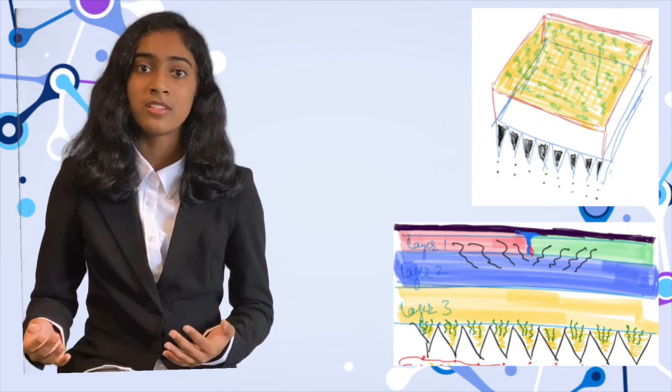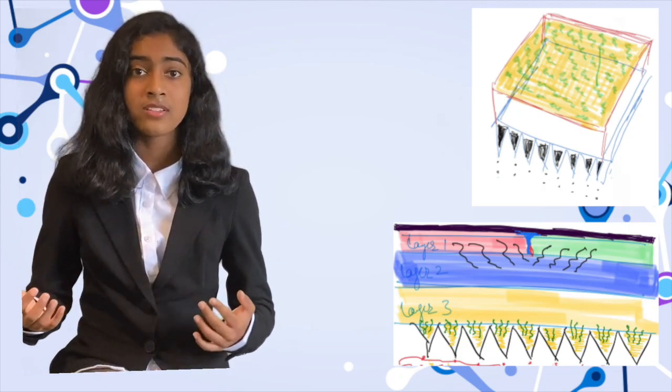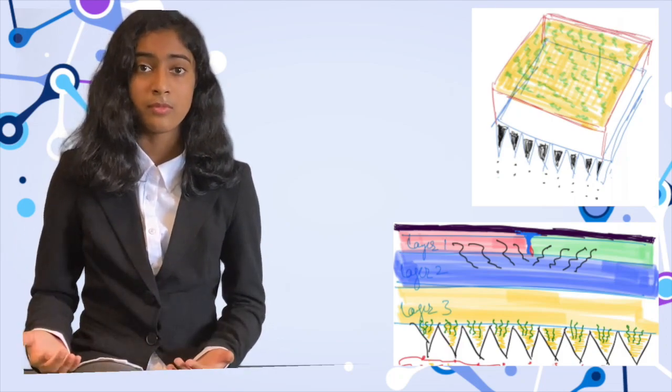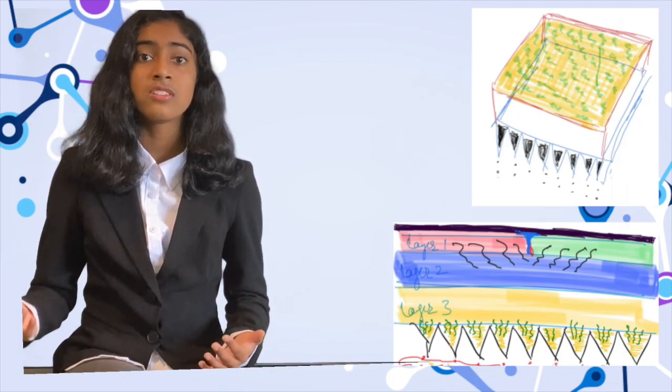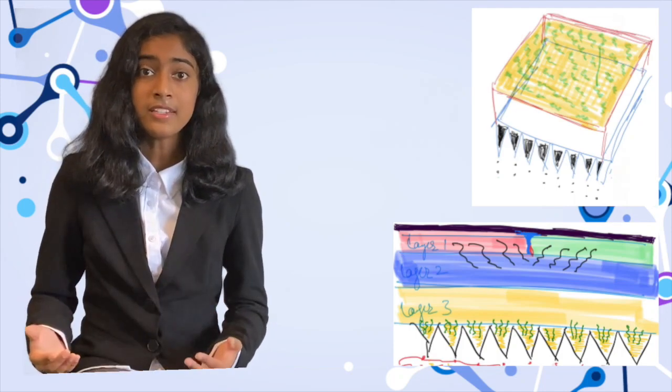In order to use the EZVZ Microneedle Patch, you would just need to rip off the top layer, which induces the mixing of the customized catalyst and the reactants of the BZ reaction, which in turn induces the oscillation and the mechanical force that delivers the drugs into the patient's bloodstream.